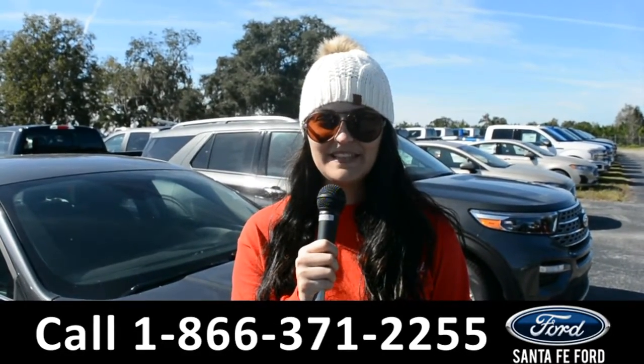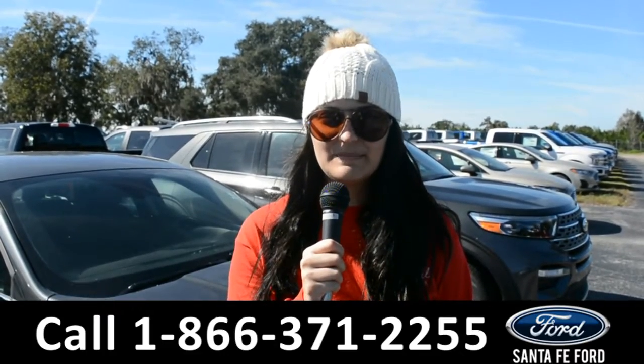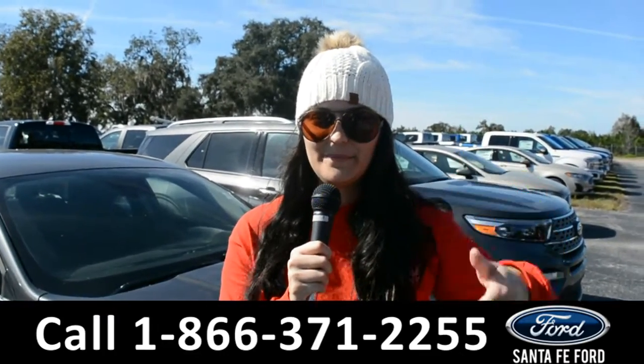For more information on this specific vehicle, remember to visit us online at SantaFeFord.com or give us a call at the number below. My name is Cheyenne, thanks for watching.